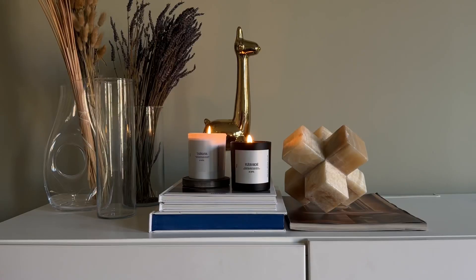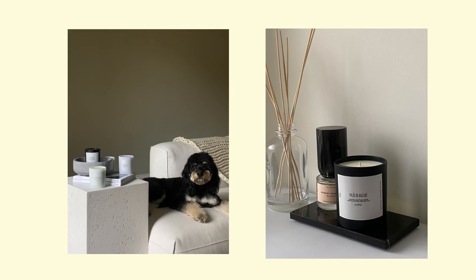I've loved candles since I was about 25 — I like the aesthetic, how it completes the interior of your home, brings elegance, and makes your space smell really good. Summer 2022, I decided it was time to venture into entrepreneurship.